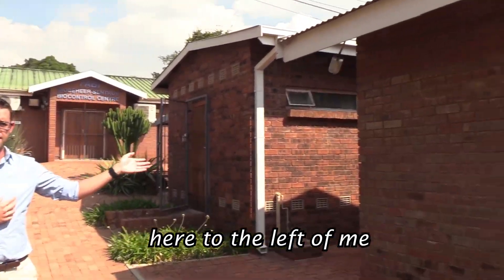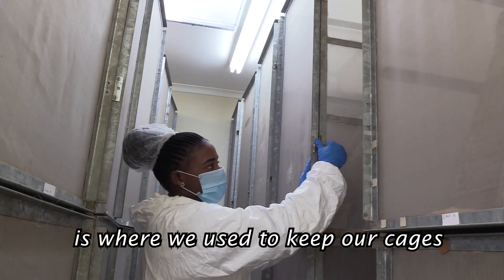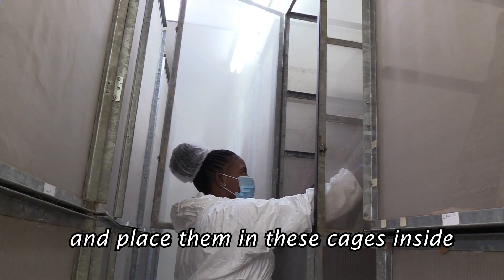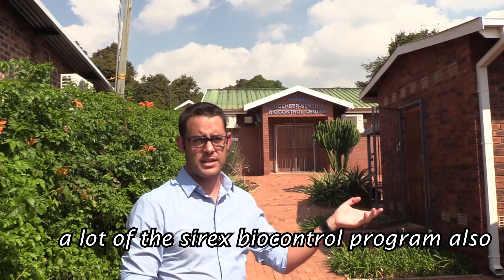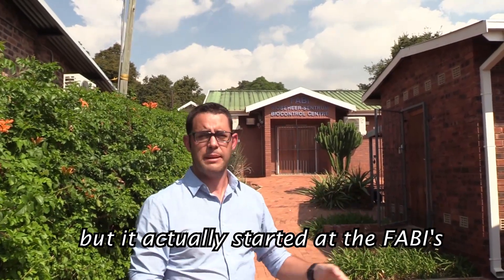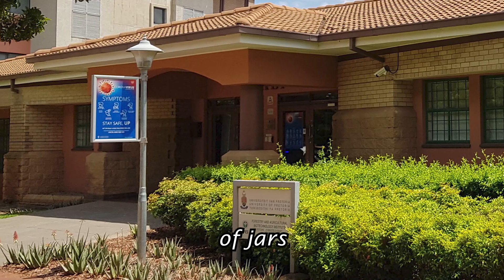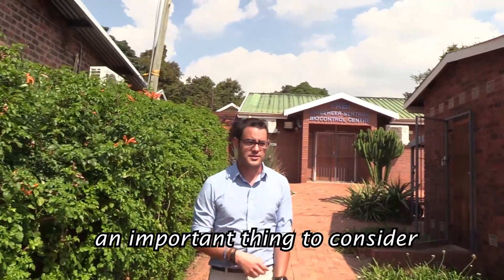Here to my left is where we used to keep our cages — some of the earlier cages where we did some emergence. We would take material, place them in these cages, and wait for insects to emerge so we could collect and count them. A lot of the Sirex biocontrol program also occurred in this original building, but it was actually started at the main FABI building on the university's main campus, where you'd see rows and rows of jars of nematodes waiting to be reared. Space is definitely an important thing to consider.